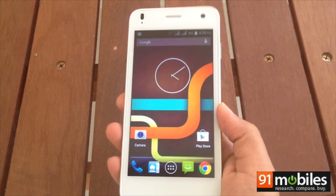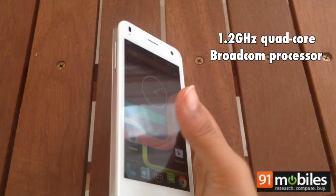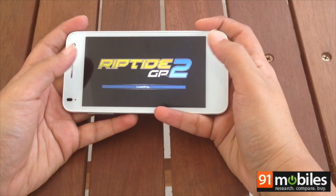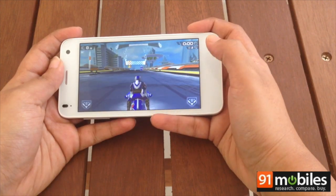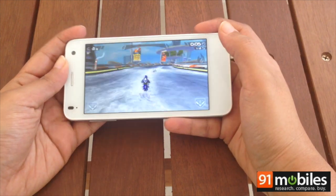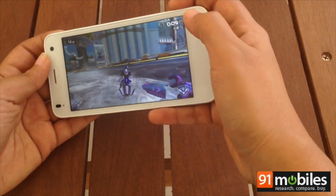For processing power, the Iris X1 is equipped with a 1.2 GHz quad-core Broadcom processor, aided by 1 GB of RAM. Unfortunately, this is an area where the phone falls short, freezing on occasion and displaying lags when typing. The Iris X1 is fine for light gaming, but can't handle the heavy graphics of intensive games like Riptide GP2.